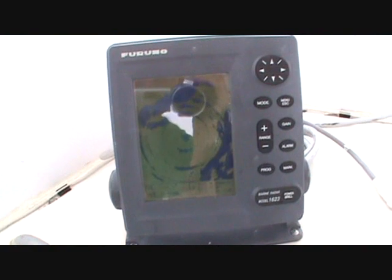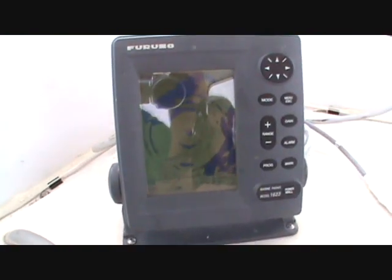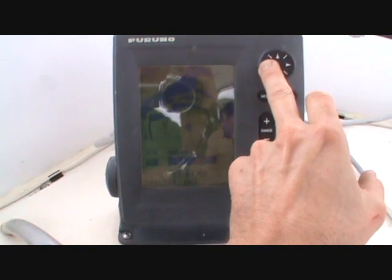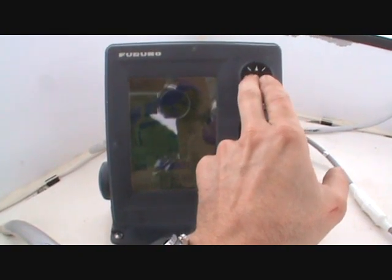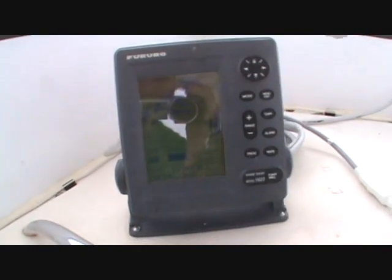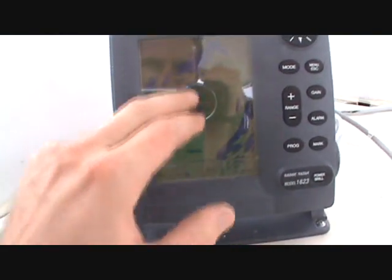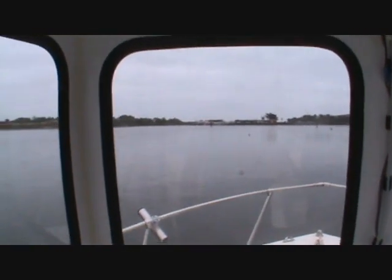Radar goes to 16 miles. It is ranged at quarter mile right now. Take the gain down and you can see the little channel markers — this is the Bodega Bay Harbor. VHF radio.